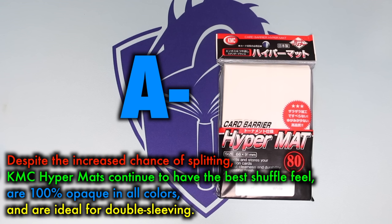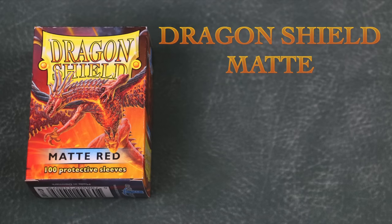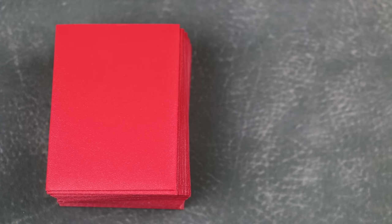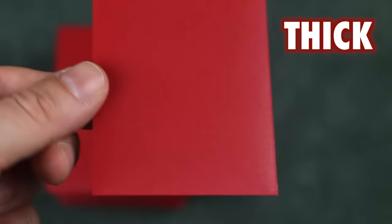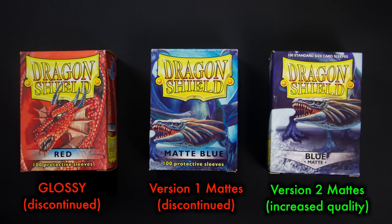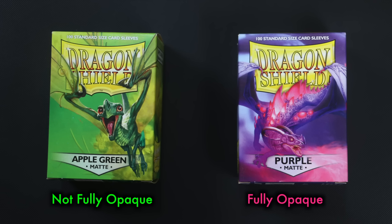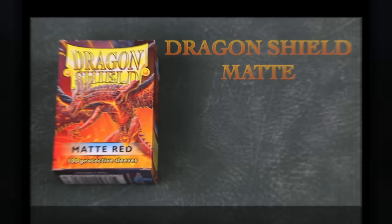Overall, I feel the splitting issue is consistent enough to warrant a lower grade, but the qualities of the Hypermat are still enough to keep it in excellent A territory — if only an A-minus. In contrast, Dragon Shield mats are the toughest, thickest, and most durable sleeve on the market today. While nowhere near as tough as their now discontinued glossy version of old, these are still the equivalent of tank armor for your cards and highly unlikely to split during shuffling. The newest mats also have an improved shuffle feel over the version 1 mats. Dragon Shield sleeves have a few cons, the biggest of which is that many of their colors are not fully opaque, which can mean your deck is not even legal for tournament play in Magic the Gathering. The darker colors are usually safe, whereas lighter colors such as Green Apple are semi-transparent on the back. Grade A-.